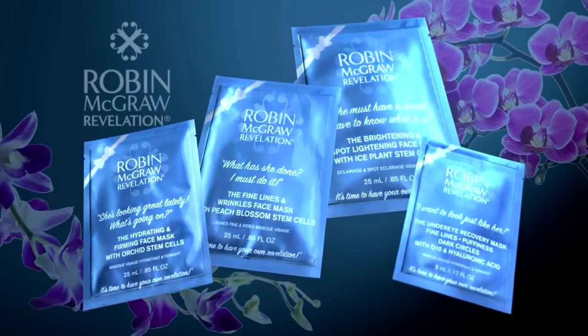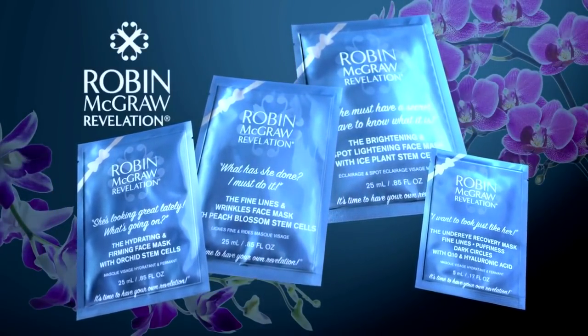So my sheet mask multi-pack allows you to try each one. They're all easy to use. Pick a mask, wear for 15 to 20 minutes, peel it off. And they're fabulous.